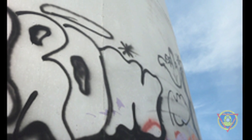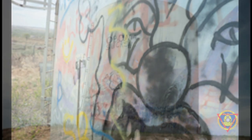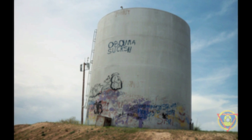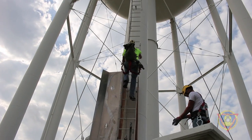If your water storage tank or tower has been vandalized with graffiti, the Ron Perron Water Technologies team wants you to know it doesn't have to stay that way. Since safety always comes first, our OSHA certified crew is gearing up to make the trek up this 150 foot tall tower which holds approximately 750,000 gallons of water.